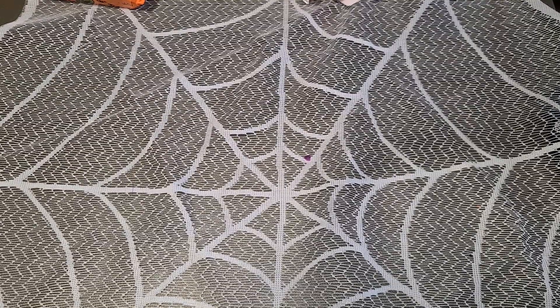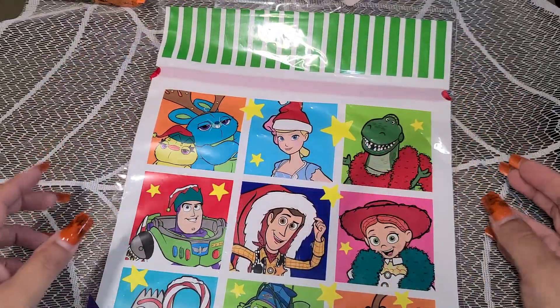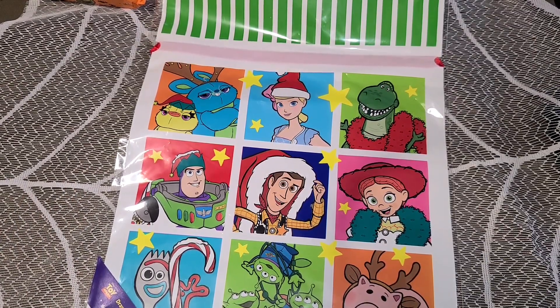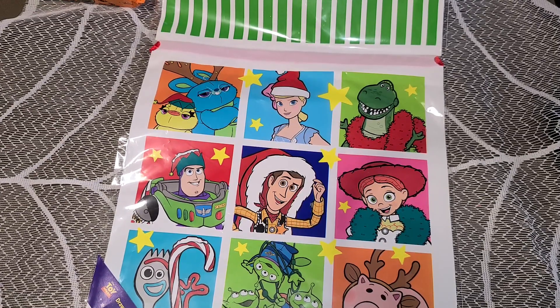Hi everyone! I have a few stores to share with you guys. I went to Daiso looking to see what they had for Christmas and they've gotten a lot pricier. I remember when it used to be a dollar twenty-five and a dollar fifty — now it's a dollar seventy-five, and it just really has me rethinking when I buy items from there.